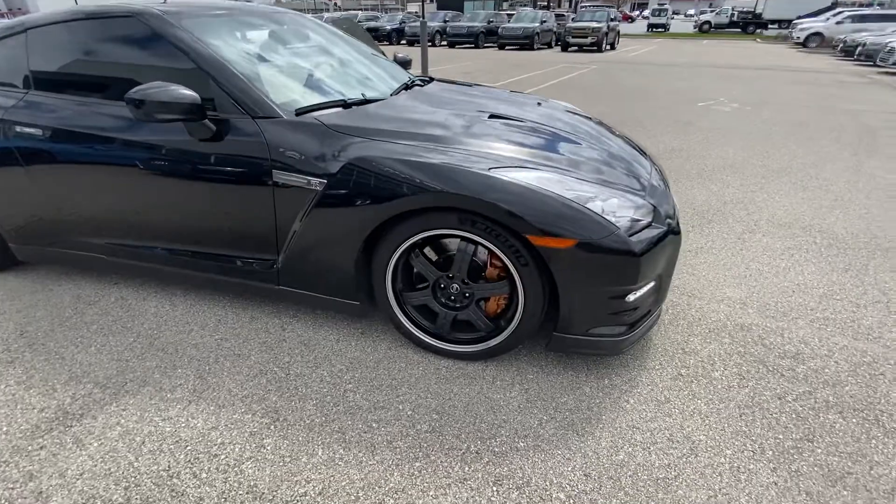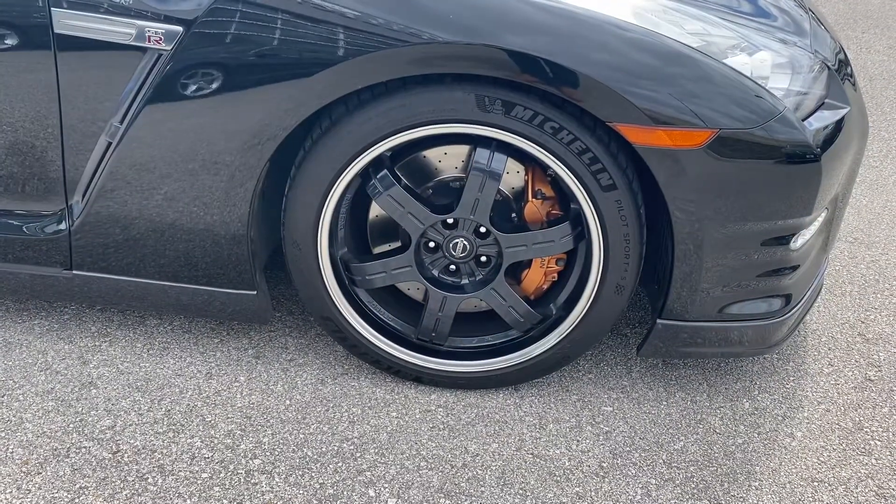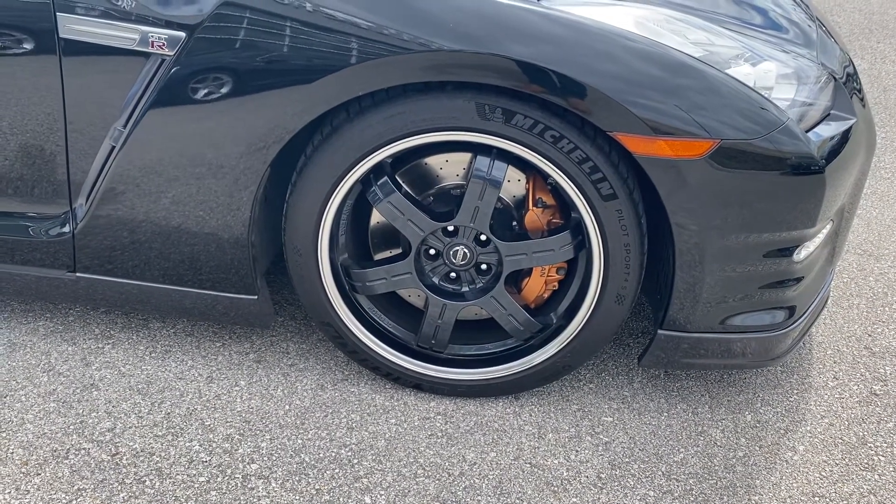It sits on a 20-inch wheel with the gold calipers. The brakes are by Brembo.